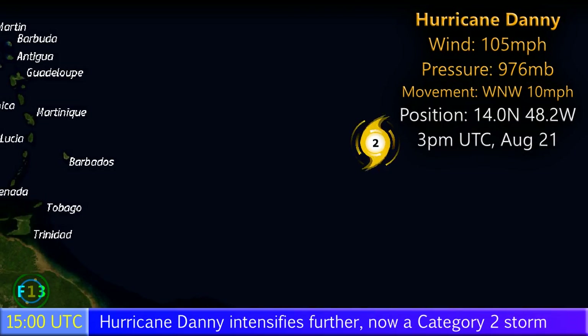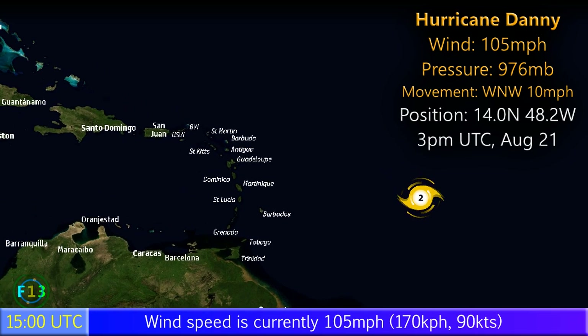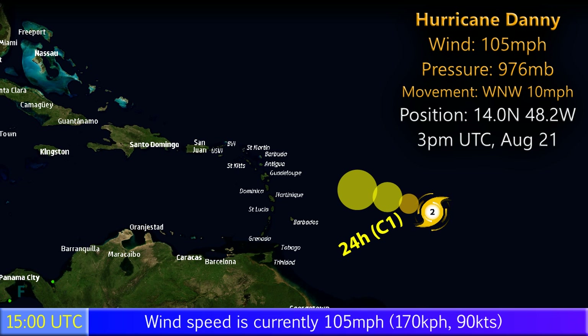Update 4 on Hurricane Danny, a category 2 storm in the Atlantic with winds of 105 miles an hour and a pressure of 976 millibars. It's moving west-northwest at 10 miles per hour, positioned at 14 degrees north, 48.2 degrees west.